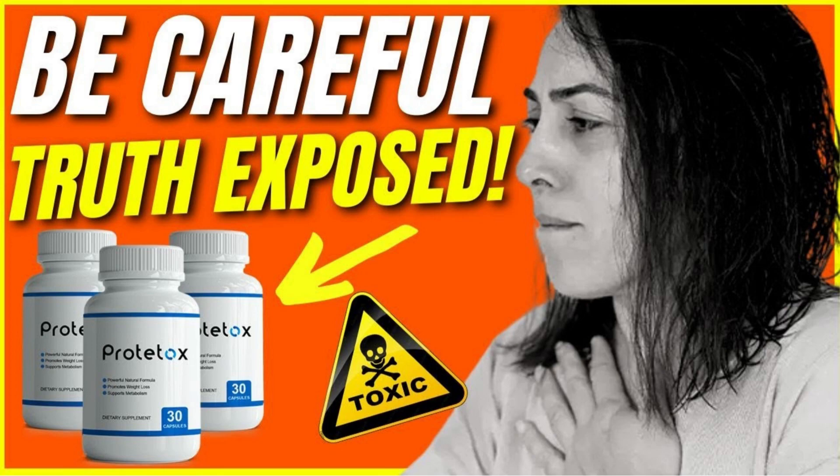The first point of attention is you should be really, really careful with the website you're going to purchase your Proto-Tox from, because today the Proto-Tox is only sold on the official website. There are many people out there purchasing this product from websites like eBay, Amazon and others, and I've heard some of them suffering from diarrhea, vomit,